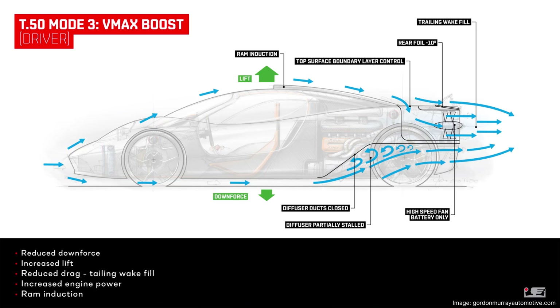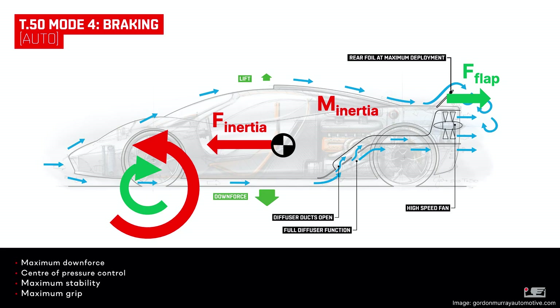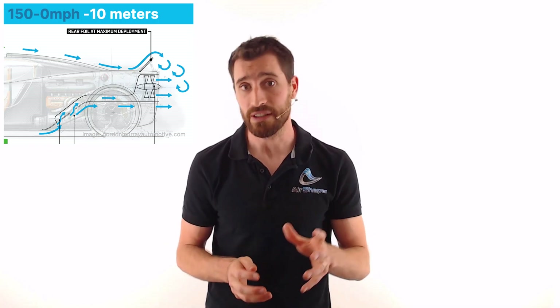Let's move on to VMAX mode, which is basically the same as streamline mode, only the fan is now powered by battery electricity and not by the engine directly, which frees up engine power. And then there's brake mode, in which the flaps rise to their maximum position of 45 degrees. You will have 100% more downforce, improving grip on the tires for braking. And because the flaps are positioned relatively high above the ground, the drag on them will create a backward tilting moment, counteracting the forward tilt caused by deceleration. This greatly enhances the balance of the car under heavy braking, reducing the stopping distance from 150 miles per hour to standstill by 10 meters.